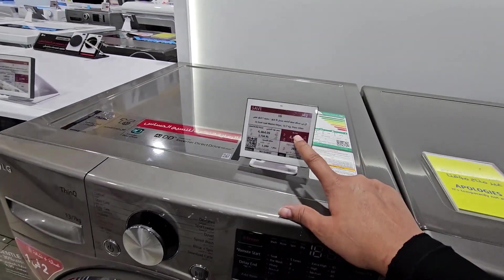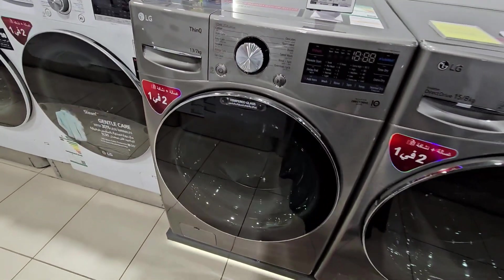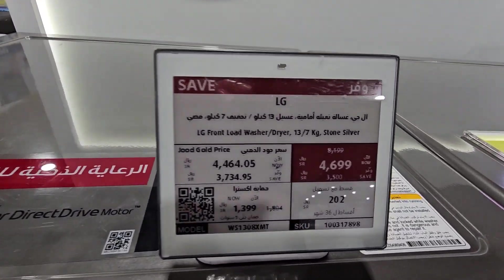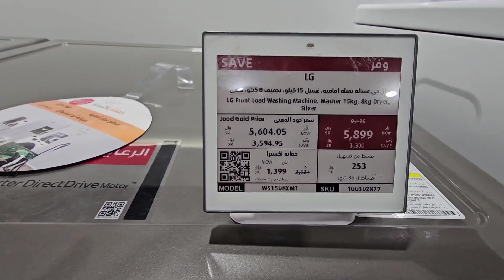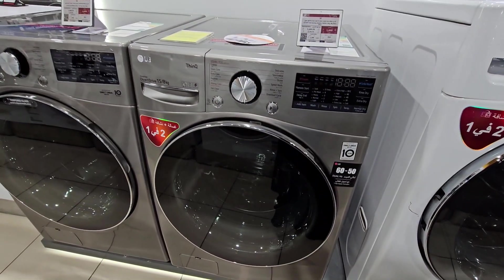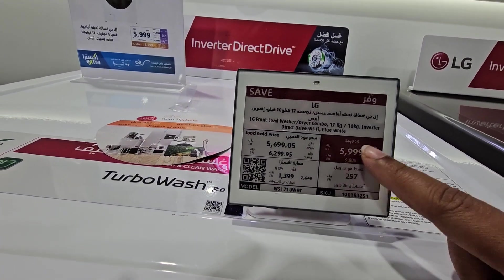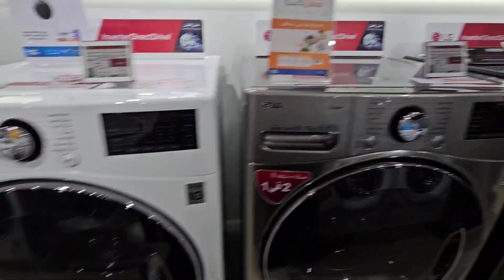This one is $4,699. This one is $4,499. This is 13 kg. This is $9,999, this is $5,999. This one is $11,999. This is $7,499, $7,799, $7,599, $7,799.